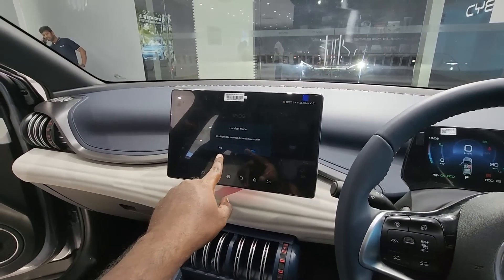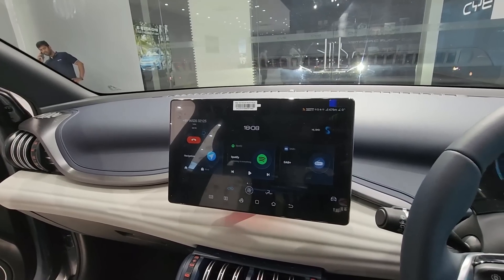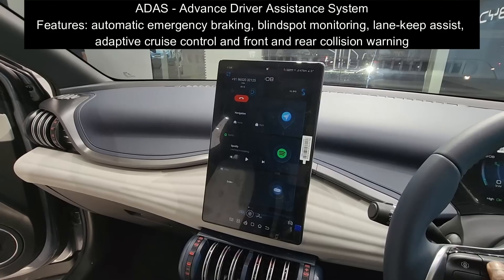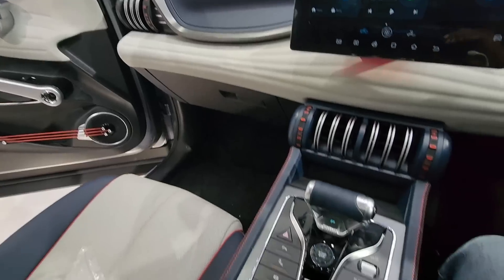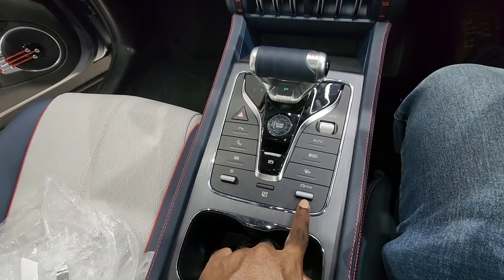We offer a nearly 13-inch touchscreen infotainment system that supports both landscape mode and portrait mode. We also offer a 360-degree camera. The interior resolution, overall fit and finish are very good. Driving modes are also offered.